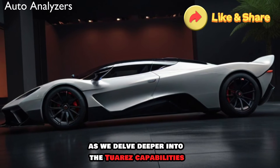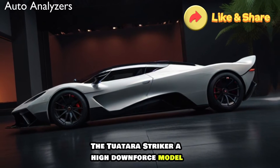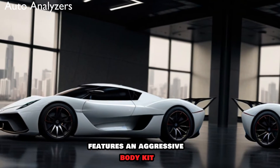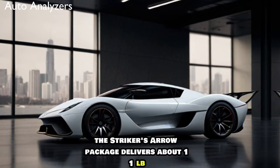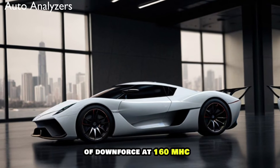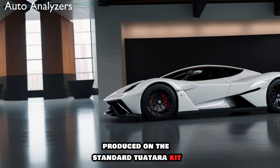As we delve deeper into the Tuatara's capabilities, we find that it's not just about raw power. The Tuatara Striker, a high downforce model, features an aggressive body kit with a fixed rear wing and a massive new rear diffuser. The Striker's aero package delivers about 1,100 lb of downforce at 160 mph, compared to 362 lb produced on the standard Tuatara.